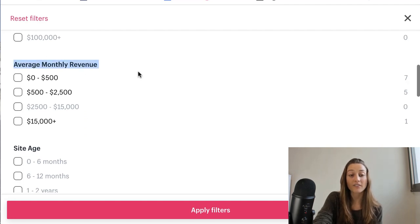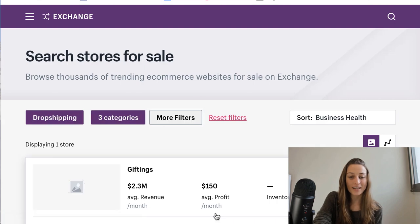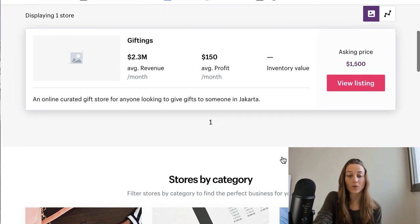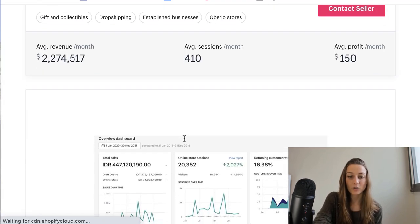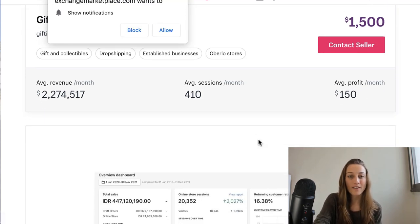You can also set the average monthly revenue filter — for example, you could choose a store that's already making $15,000 plus in sales on average, though that will likely be more expensive. Once you apply those filters, on each listing you can see the average revenue, average profit, and inventory value. If you want more information, you can personally contact the seller through the 'Contact Seller' button and ask any questions before you make the purchase.